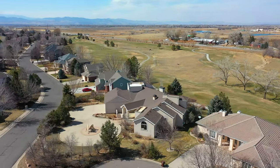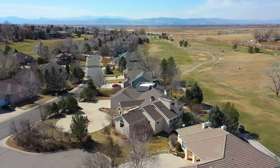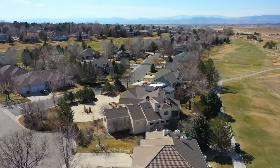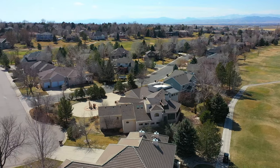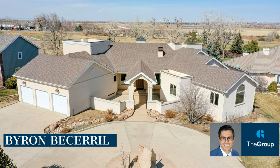If you've gotten this far, give me a call. I'd love to share the country club experience with you and answer any questions. My number directly is 970-689-1248. Again, it's Byron Fessero with the Group Real Estate, 970-689-1248.